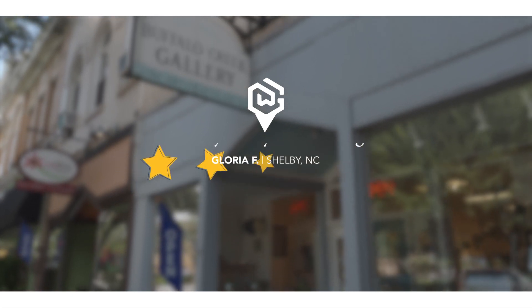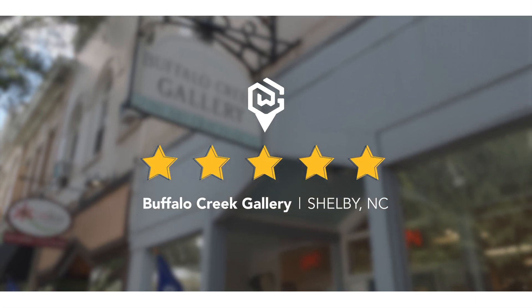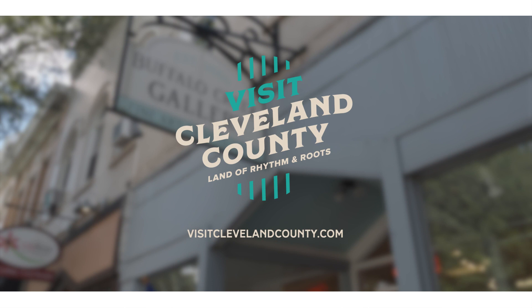Got a favorite spot in Cleveland County, North Carolina? Let us know. Check us out online at visitclevelandcounty.com.